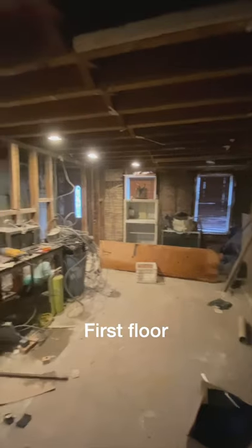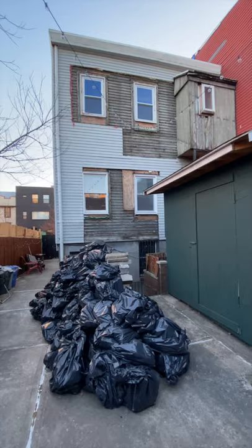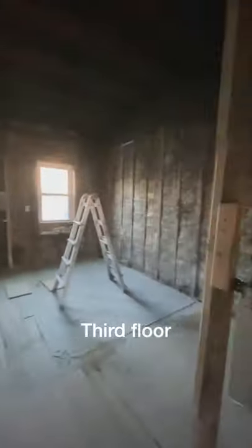The first floor is going to become a brand new two-bedroom rental. The second floor is going to be one big room with our living room, kitchen, and dining areas and a door to the backyard. The third floor will have three bedrooms, two bathrooms, and a laundry. Then up on the roof we're adding a full deck and a garden.